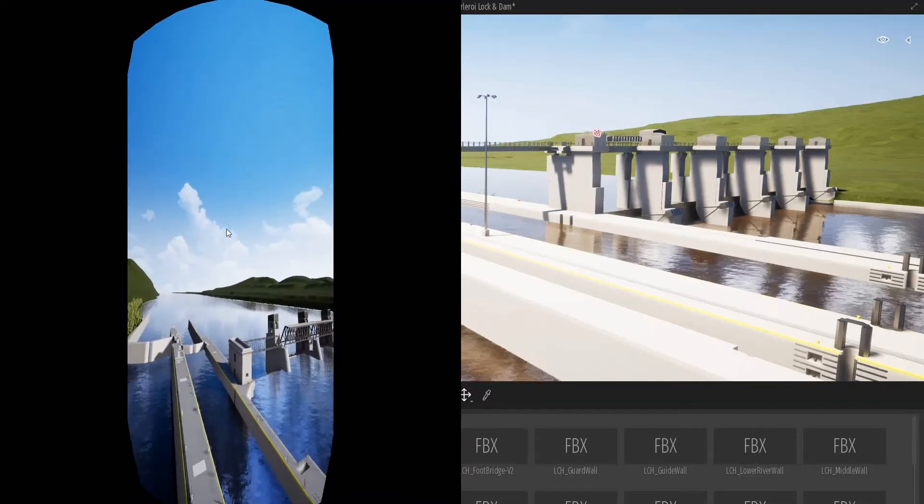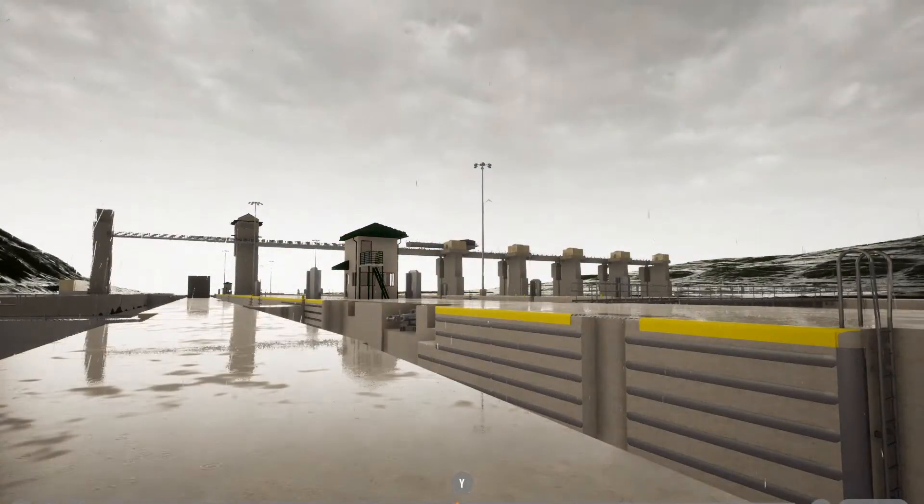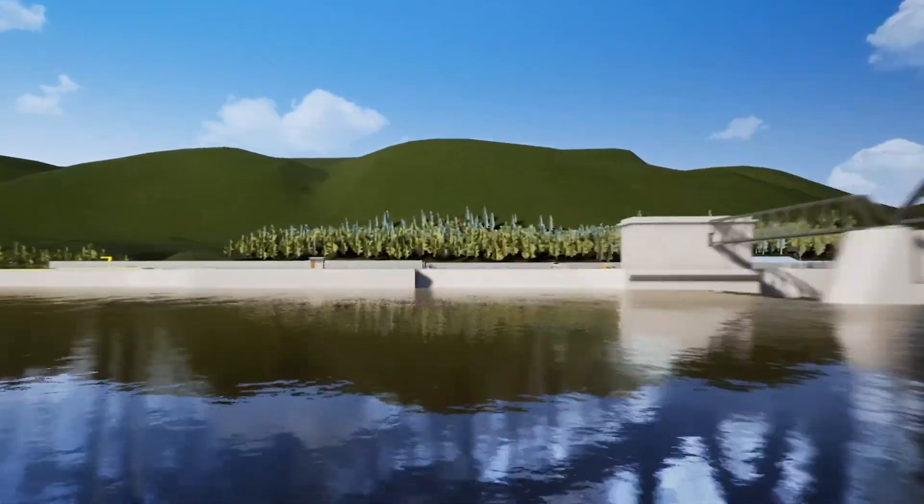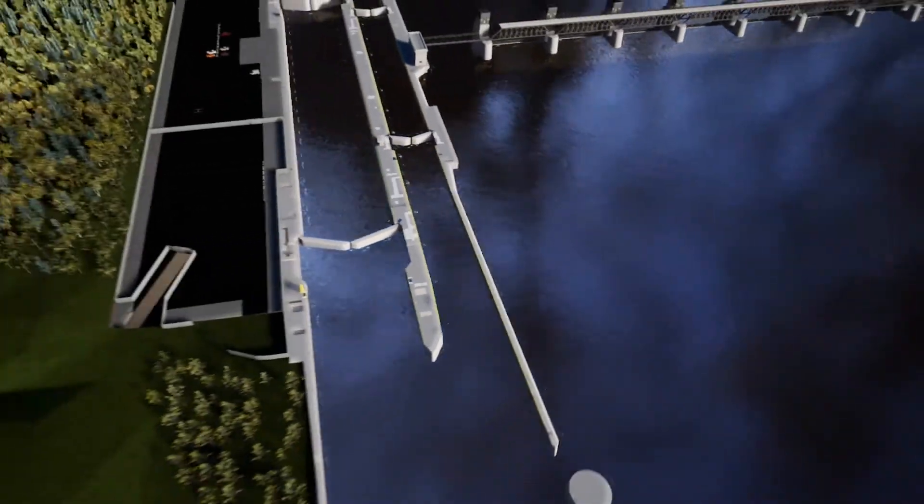In addition, VR allows us to visualize existing site conditions alongside the final conditions of a contract, which helps us eliminate possible obstructions that might exist.